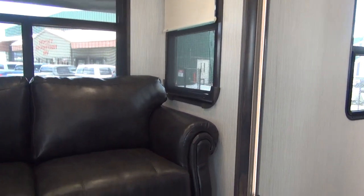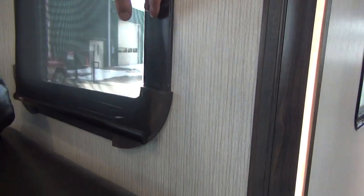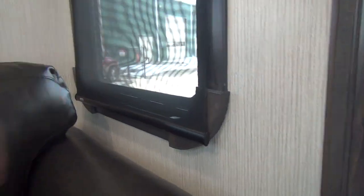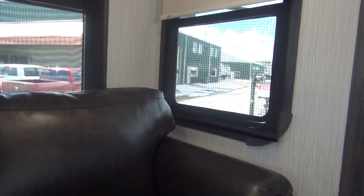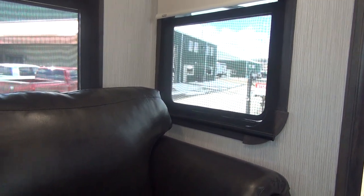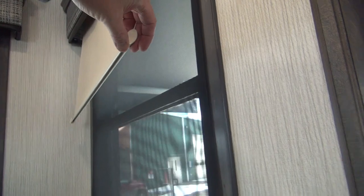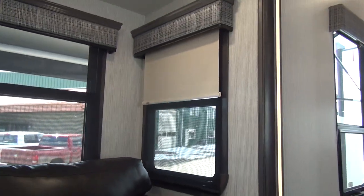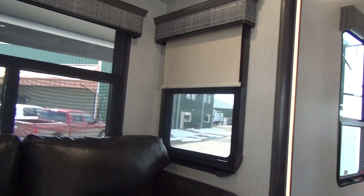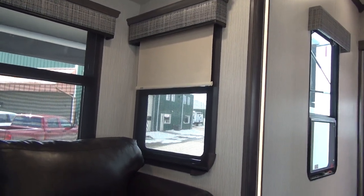We also have the MDC roller shades — a double system. We have a see-through partial shade that lets some light in without too much brightness and blocks the view from outside. Then there's a secondary roll-down that will block out the light completely. Everything in the unit is designed to be just that next level of quality.